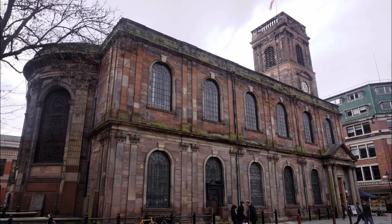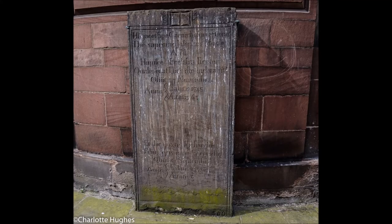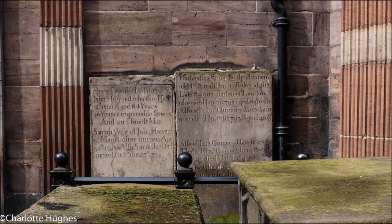Before the 18th century Manchester had only one church, which is now the Cathedral. As the town grew a new one was needed. Funds were provided by Lady Ampland, and the design in the fashionable classical style is thought to be the work of John Butler. St Anne's was consecrated in July 1712.